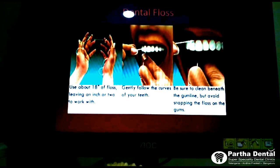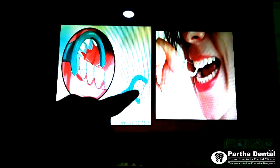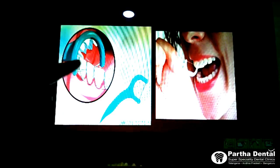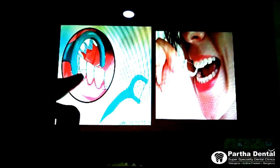Some people find it very difficult to use floss this way. Some patients ask me: 'Doctor, how do we do this? It looks very complex.' For that, we have a next solution called prefabricated flosses. You will get something of this sort at any pharmacy or departmental store. It is just a handle with a floss attached in between. You can just use this floss pick in between the teeth to clean it off — it works the same way as the regular floss.